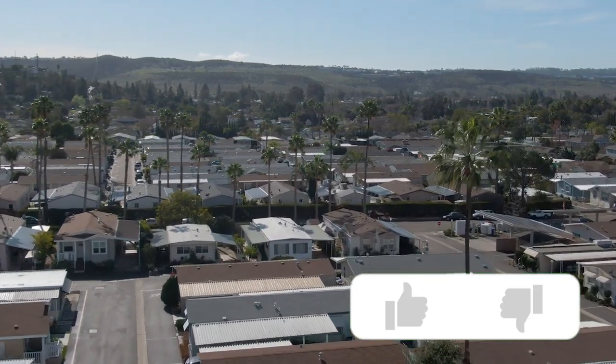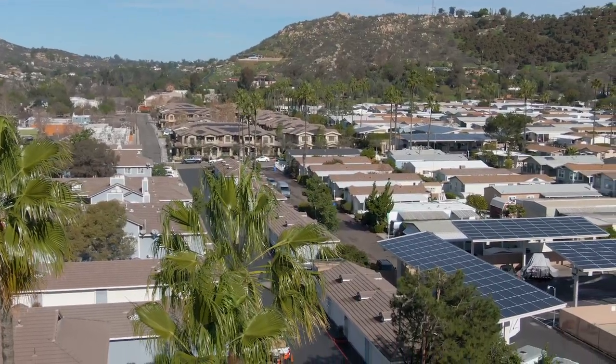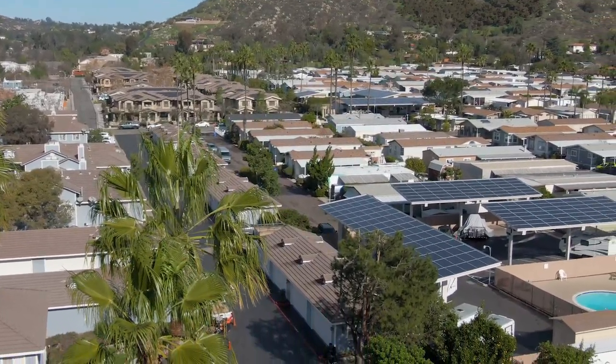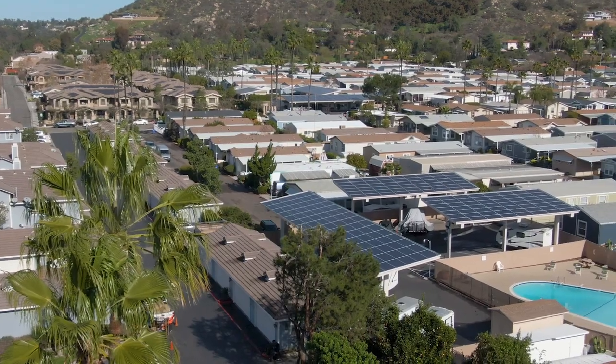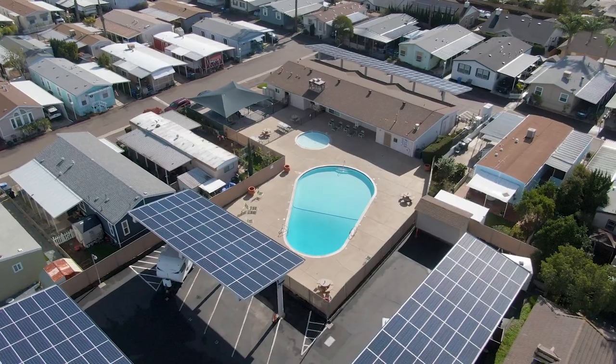Inside is a beautiful community complete with surrounding hills, lots of palm trees, and beautiful landscapes. It's complete with a clubhouse, swimming pool, and playground for the little ones.